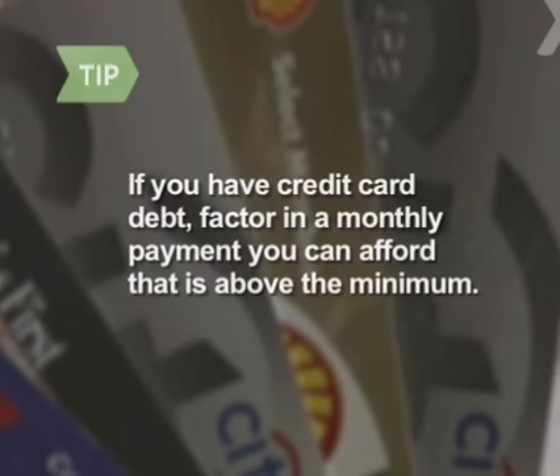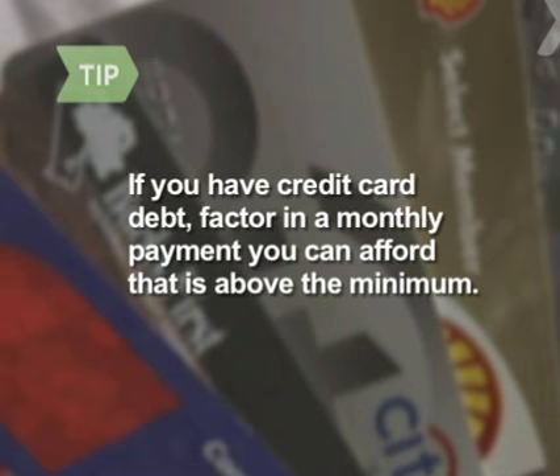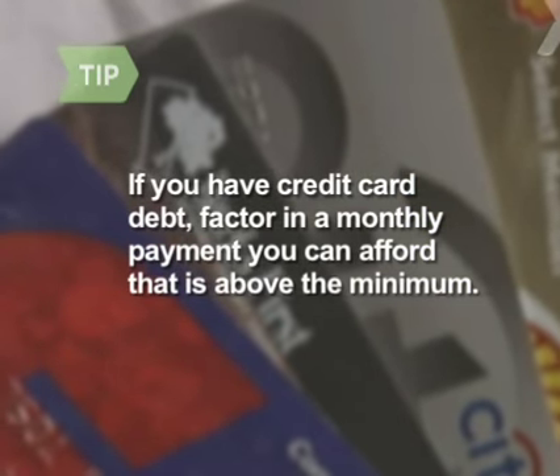Step 5. Tally up as many annual expenses as you can — holiday gifts, a summer vacation, birthday presents. Divide by 12 and add them under miscellaneous. If you have credit card debt, factor in the greatest monthly payment you can afford that is above the minimum, so you can begin chipping away at your debt.